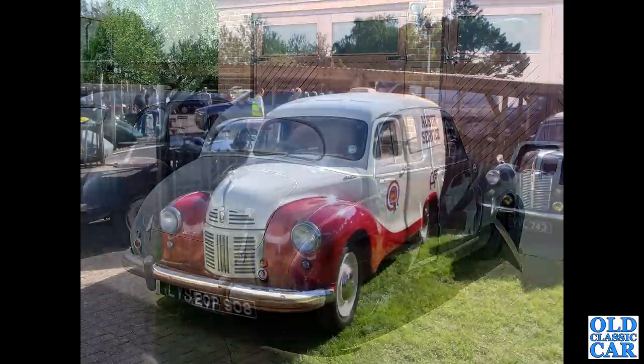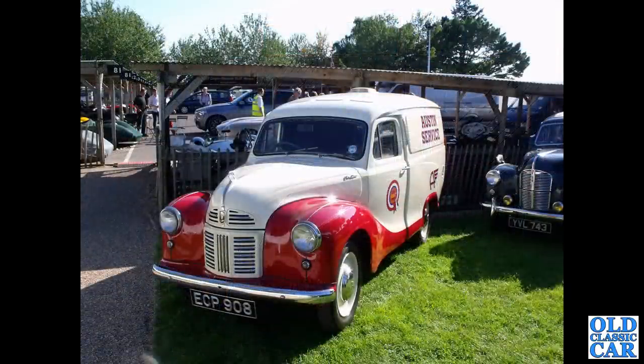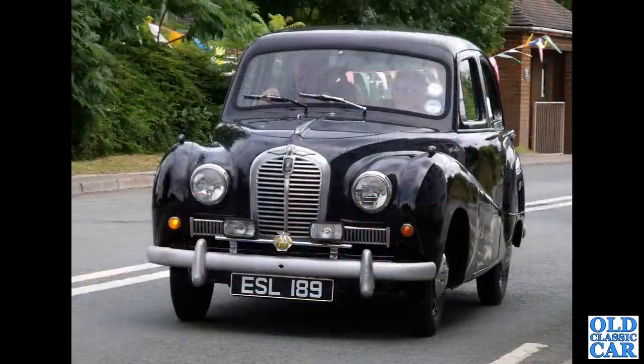Down to the Goodwood Revival, we have an Austin A40 van, ECP908, a 1954 van. It's a later example with a painted grille and fixed rear wheel arches. The earlier vans and Countrymen had the removable spats.